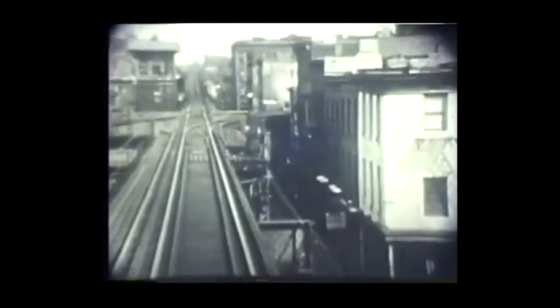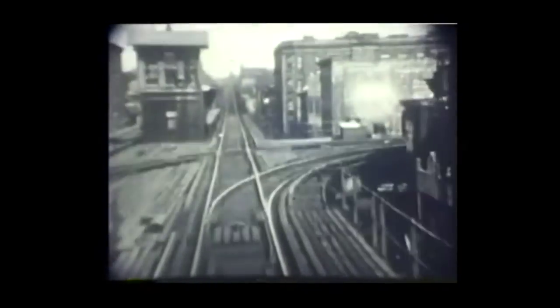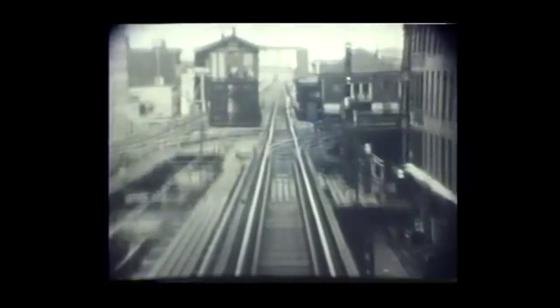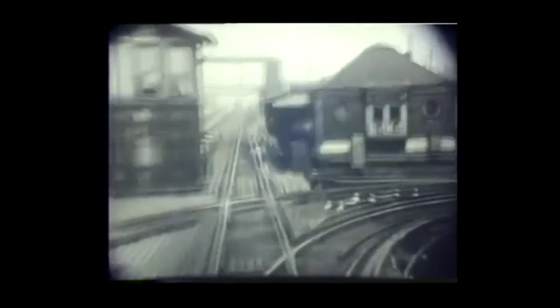Now we're riding the Myrtle Avenue line, passing Hudson Avenue where the Fifth Avenue elevated line turned off, and now approaching Grand Avenue where the Lexington Avenue elevated line turned off. This is a Myrtle Avenue train heading outbound, so we rode right past the junction at Grand Avenue. And here we are between Fresh Pond Road and Metropolitan Avenue, near the outer end of the Myrtle Avenue line, where the elevated tracks ramped down to grade level and ran along an embankment over the Long Island Railroad's Old Montauk Division, and finally terminated at a ground level station at Metropolitan Avenue.